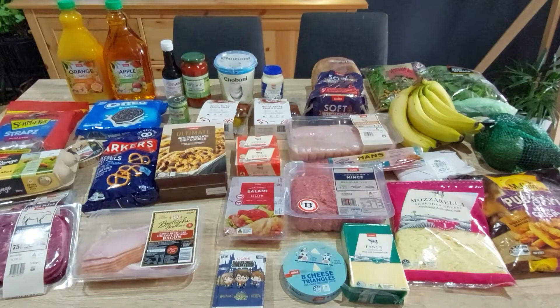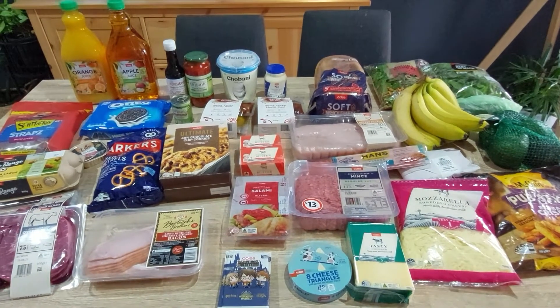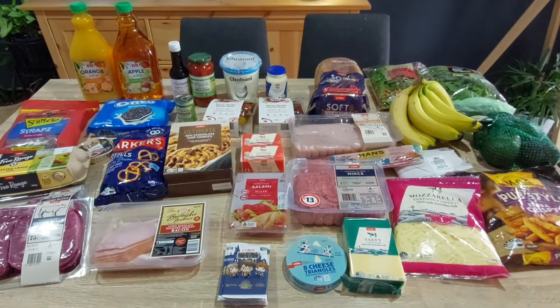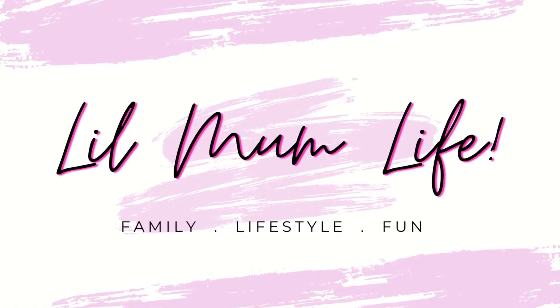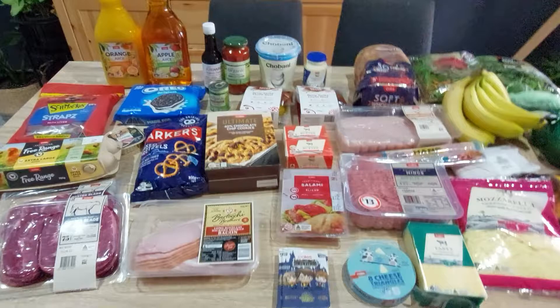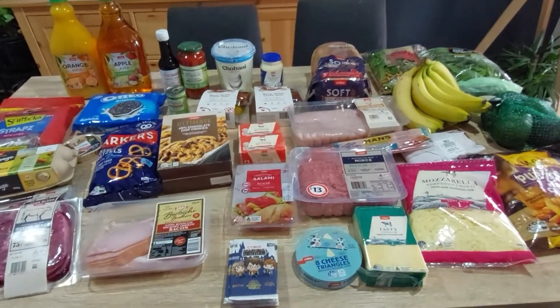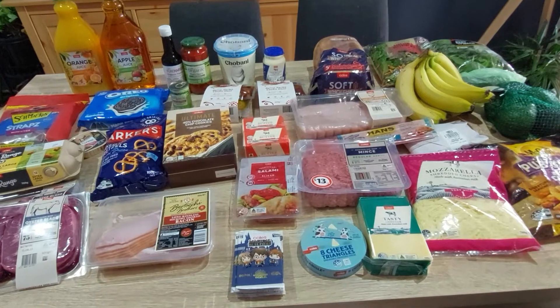I did a Coles click and collect order this week — let's get into it. Not much on the table this week; I never do very well getting more for my money when I order online.